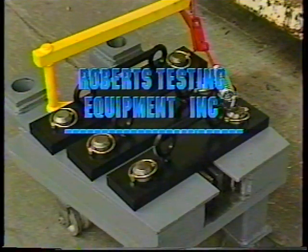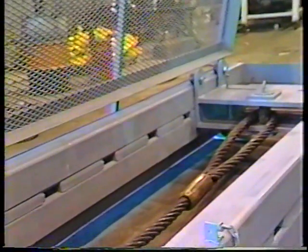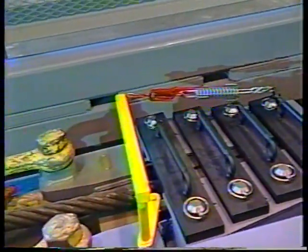Thank you for your interest in Roberts test equipment. We would like to show you some of the unique and outstanding features of the Roberts test beds. These products are designed and built by President Joe Roberts, who has over 15 years of experience as an owner and operator of rigging shops.